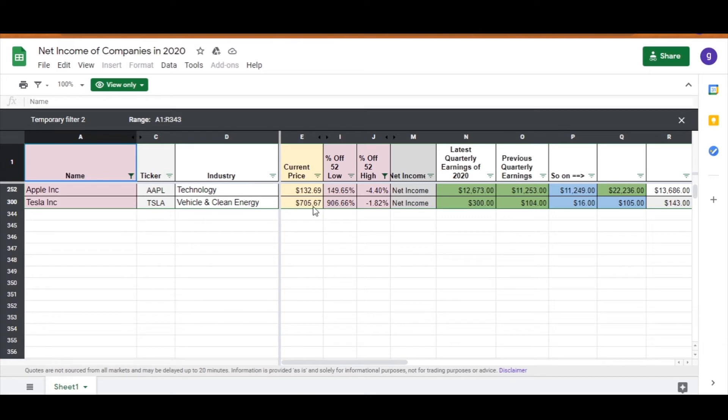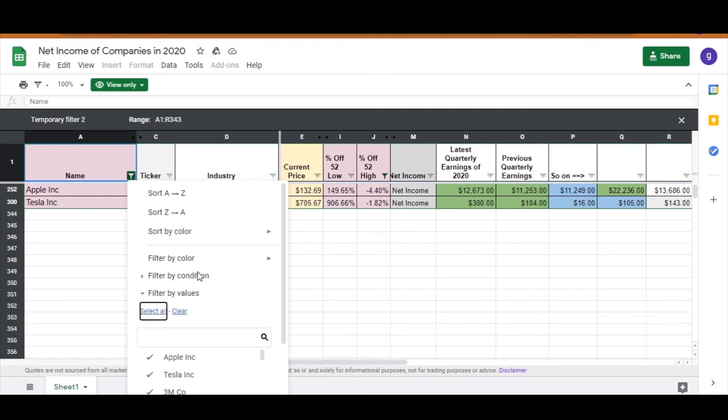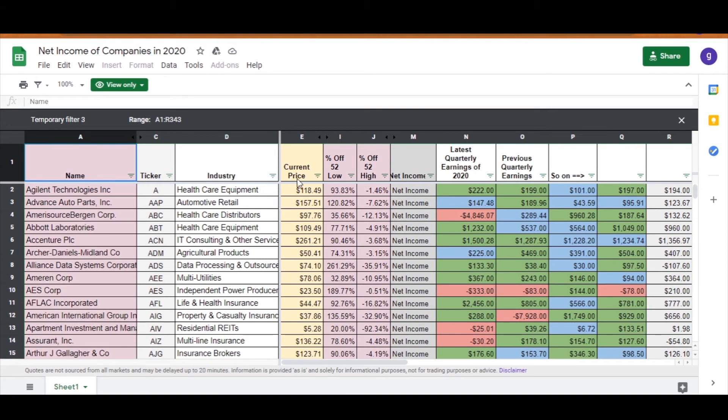Right now Apple is at 149% of the 52-week low and only 4.4% away from the 52-week high, and both Apple and Tesla have been doing really well with their net incomes. Let's get rid of the filters. You can have a play around with all these headers in a similar way.